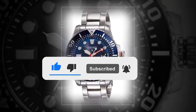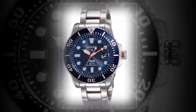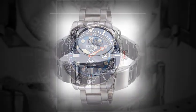With a beefy shrouded case, carefree kinetic movement, true GMT functionality, and the kind of lume that keeps you up at night,